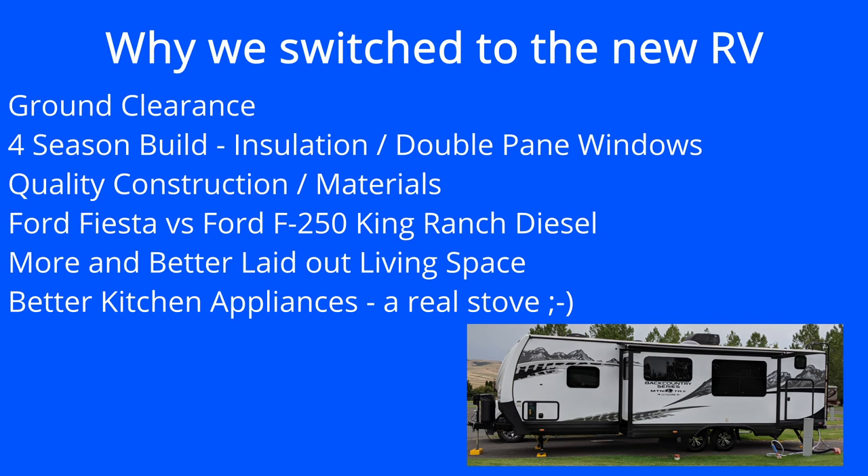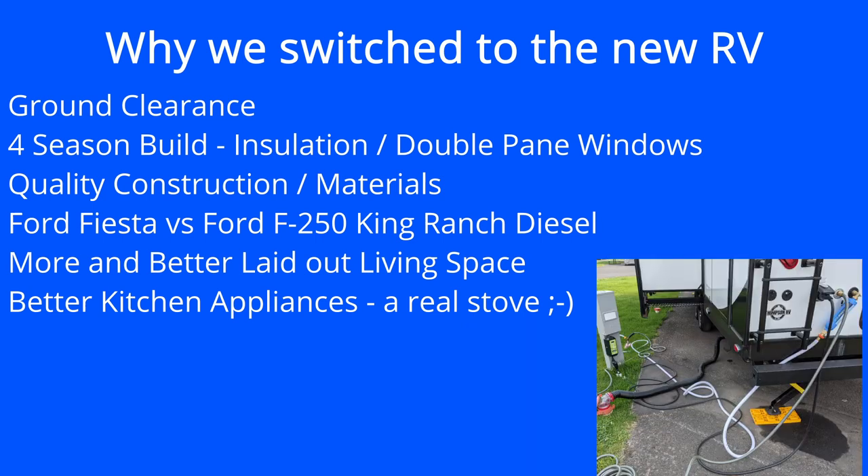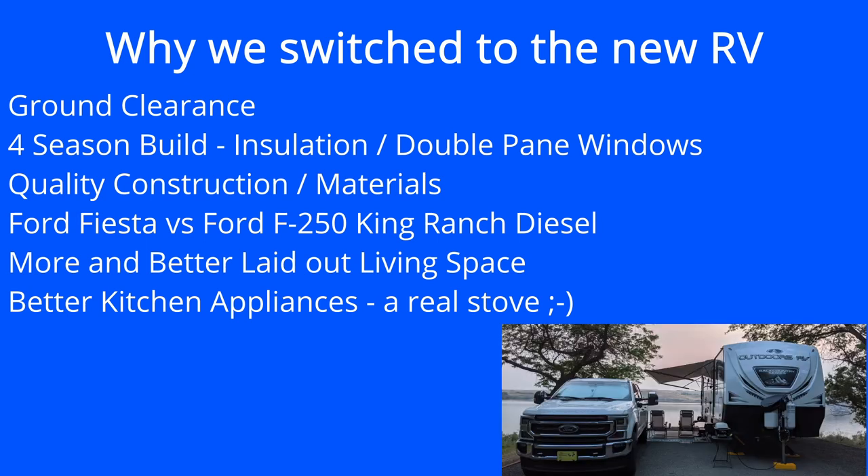The hot water system was not so good, and there wasn't much insulation in it, and the front window was either a greenhouse or an icebox depending on the weather. We also had real low ground clearance between the Axis RV and the Fiesta car that we were pulling.